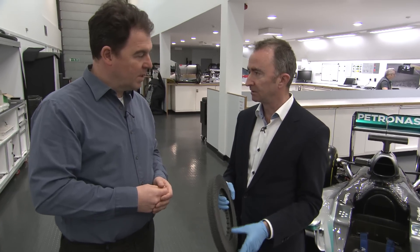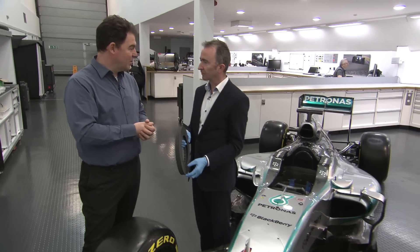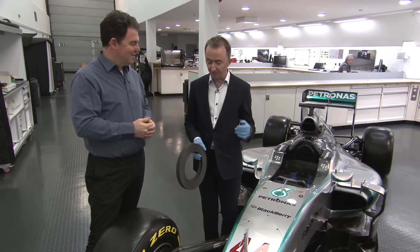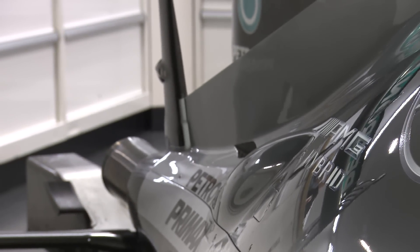This car will stop at almost 5g. So that's 5g hitting the driver when he hits the brakes at turn three, for example, at Melbourne. His head weighs five times its normal weight. The engines we have are some of the most powerful engines in the world, and yet the braking is up to four times stronger as a g-force to the driver.